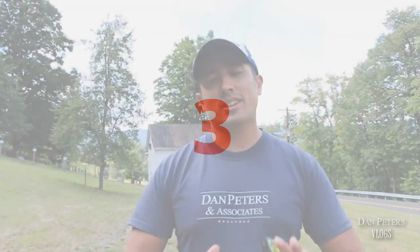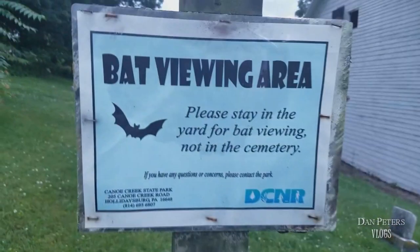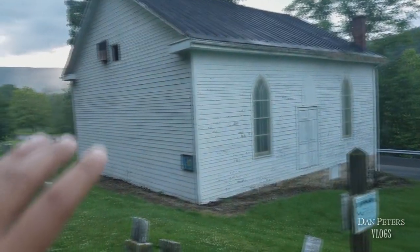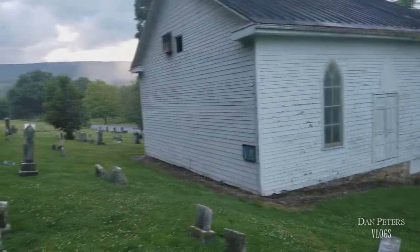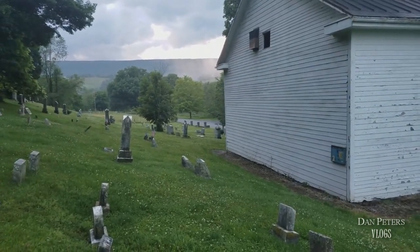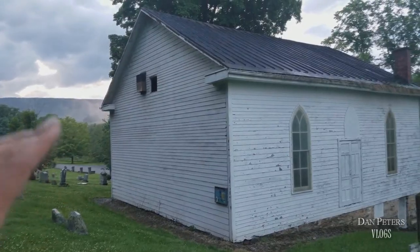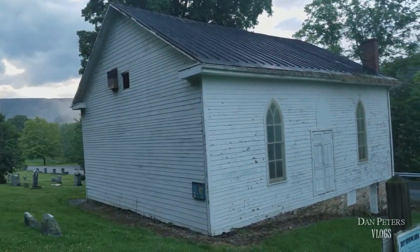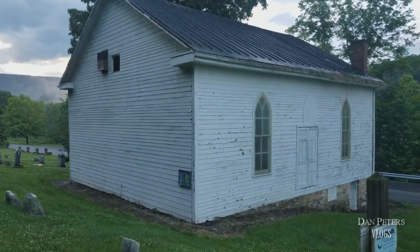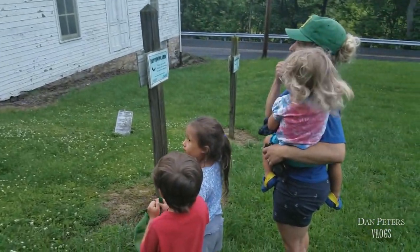Alright guys, so another stop here at Canoe Creek State Park is this old abandoned church. A little backstory — this is just an old abandoned church here and an old cemetery. We heard through the rumor mill that a lot of the bats here in Canoe Creek died off from some kind of disease. There used to be like 20,000 of them that would fly in and out of here in the dusk hour. But we were just really curious and I wanted to show the kids.